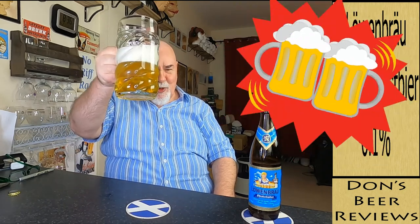Let's have a wee sniff. Yeah, it's just the maltiness, the bready maltiness. Slight zinginess as well. Cheers my dears. Prost.